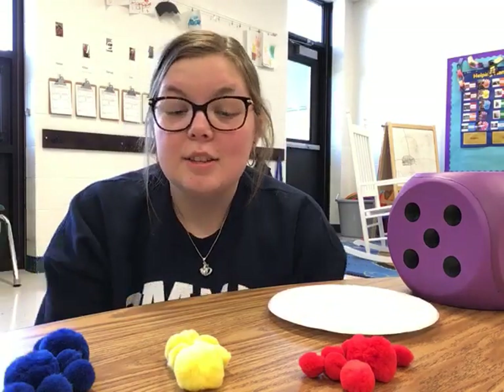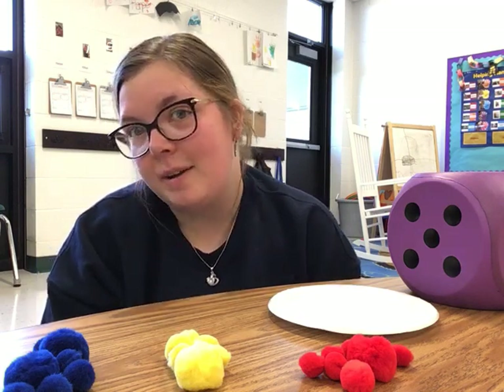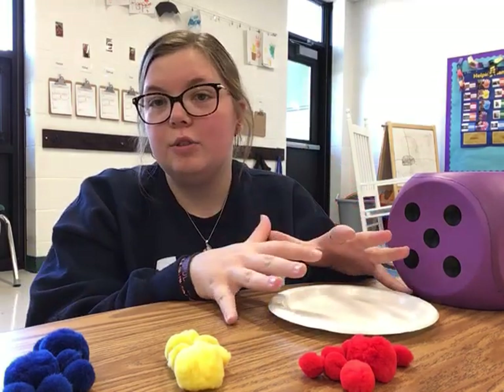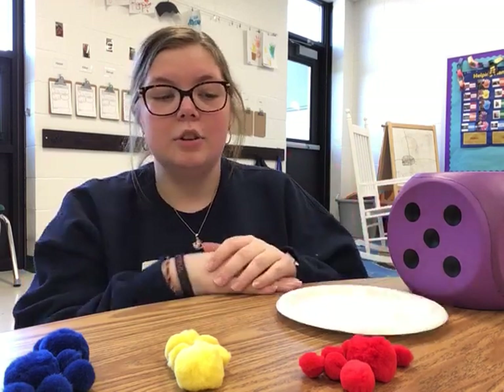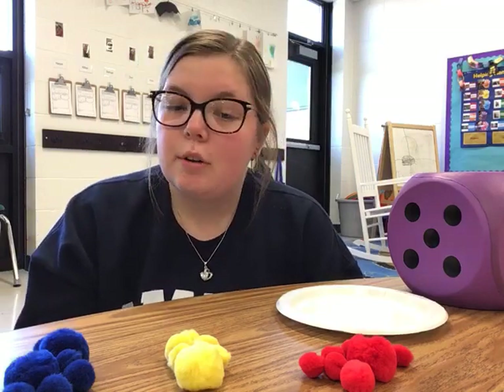Hi friends! This week at preschool we are talking about the Week of the Young Child, and for the activity today it is Tasty Tuesday. I am going to give a demonstration of what we are doing in class, but in order to reenact this we are making a healthy snack, so you may want to go and get an apple and some of your favorite fruits.